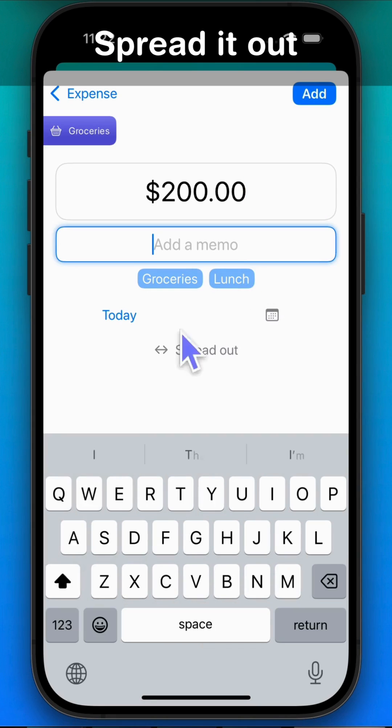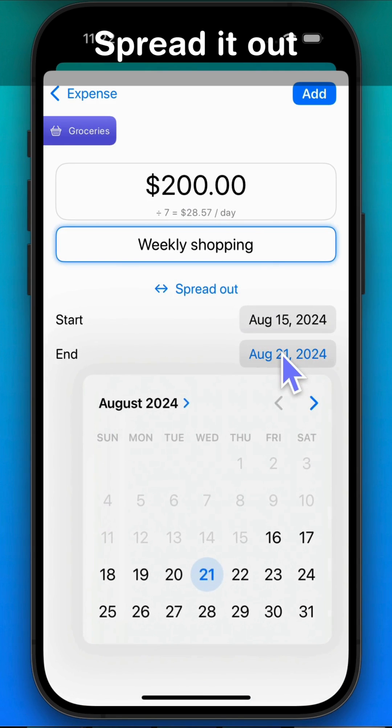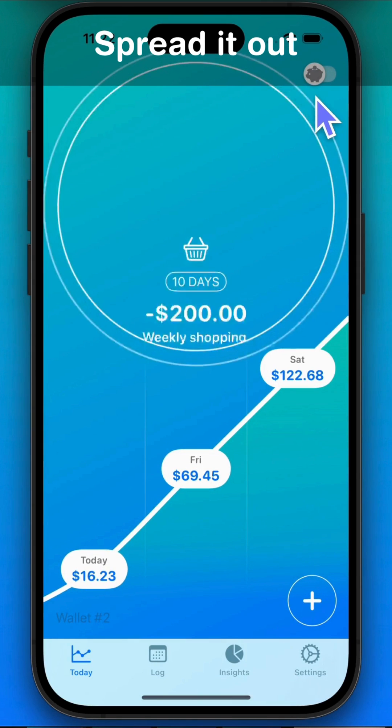Similarly, when you make a bigger purchase like weekly groceries or gas for your car, you can tap the spread it out button. Choose how many days to spread the cost over so your budget isn't hit all at once. This way it matches how you use those purchases over time.